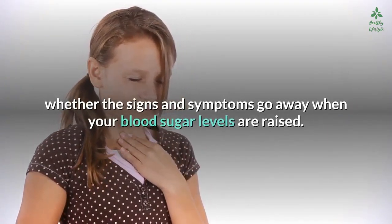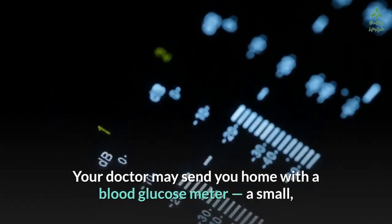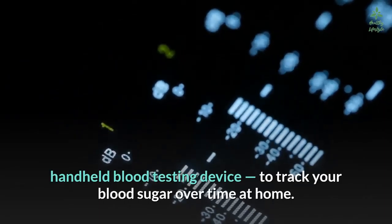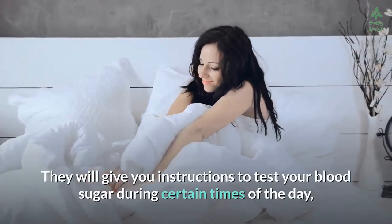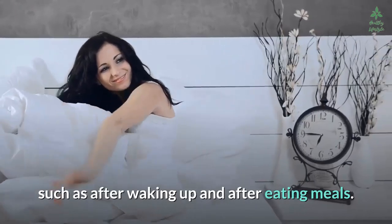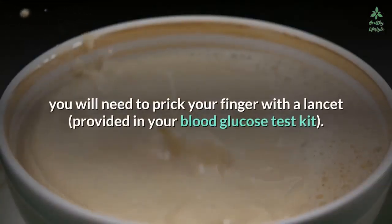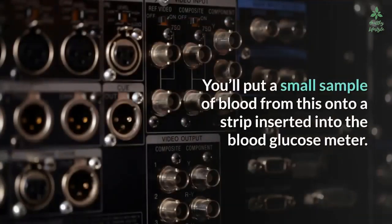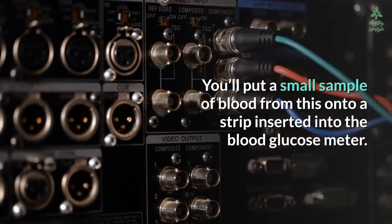The third criterion is disappearance of the signs and symptoms of low blood sugar when blood sugar levels are raised. Your doctor may send you home with a blood glucose meter — a small handheld blood testing device — to track your blood sugar over time. They will give you instructions to test your blood sugar at certain times of day, such as after waking up and after eating. To perform a test, you prick your finger with a lancet and put a small sample of blood onto a strip inserted into the meter.